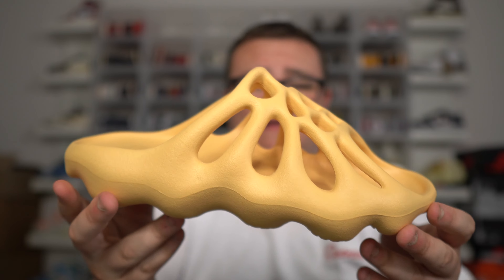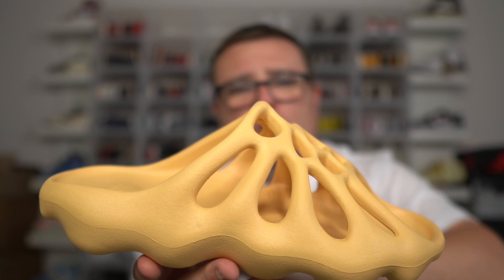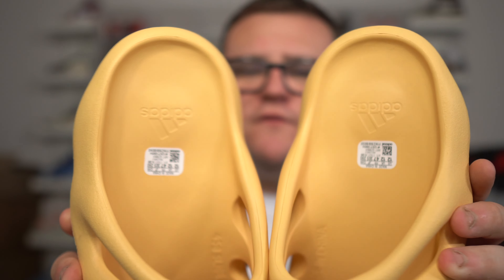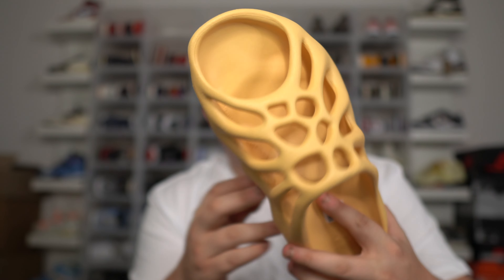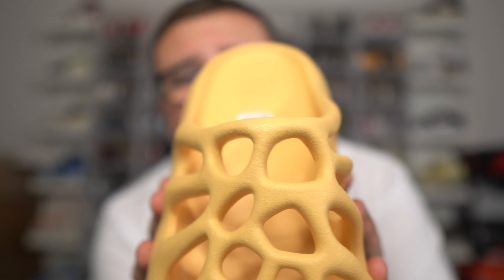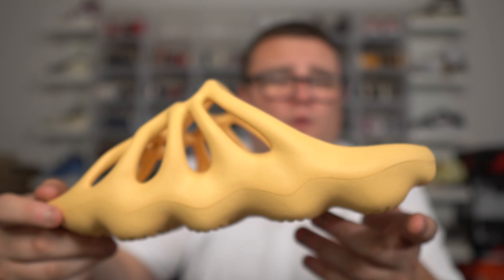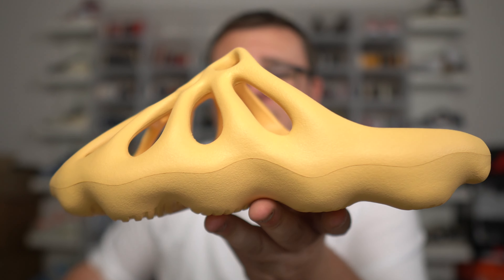If you guys would like to see a wear test video, please leave a comment and get this video up to 300 likes. As far as branding goes, it's minimal — just the Adidas logo on the back. On the inside, it says '450 Slide' embossed in there, and it also says 'Made in China,' which is a little disappointing — I was hoping these would be made in the States, but it is what it is. They're definitely comfortable, and maybe I could also do a comparison video of the 450 slides against the foam runners. Let me know what you think about the 450 slide in the cream colorway. They are very, very dope — I'm a huge fan. Very out there and loud.